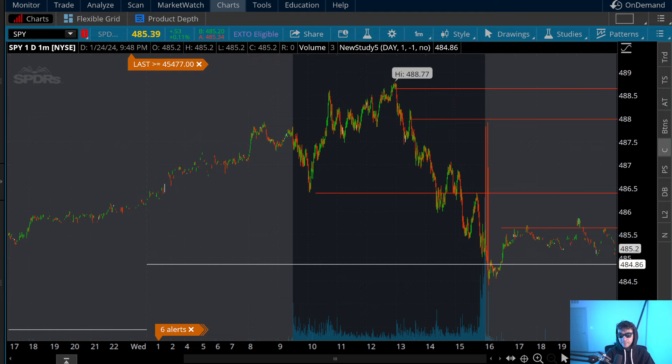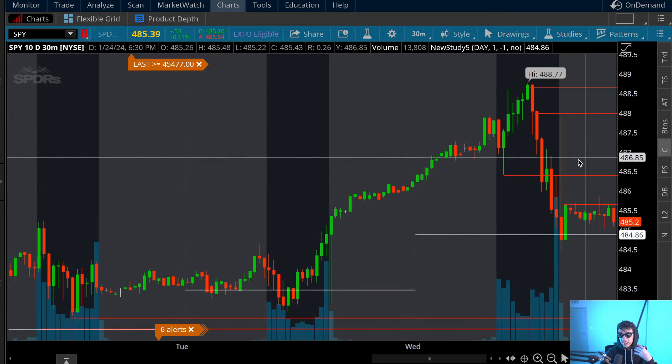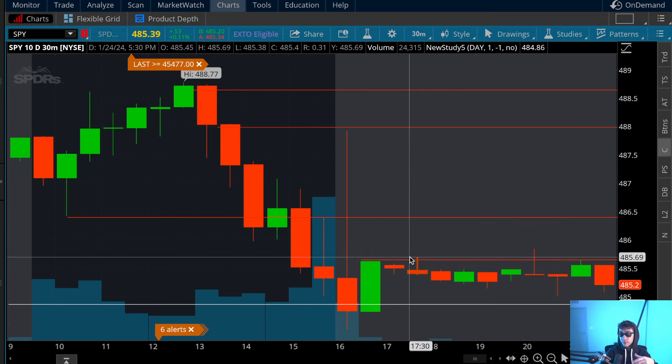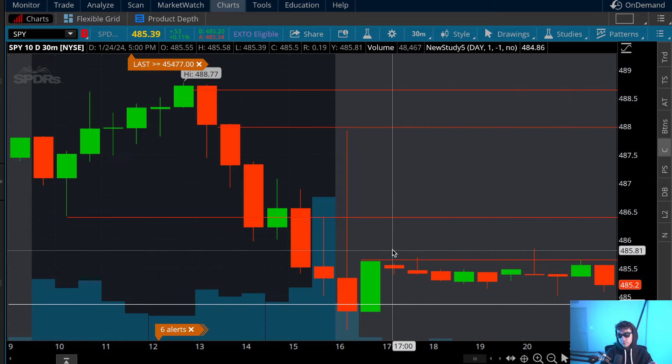Now with that being said, these are the levels that I will be looking at to buy calls if it gaps up. The 30 minute chart is going to break down what you need to understand in terms of where the overall price is headed. There are also very clear visual patterns that you can use with the 30 minute chart to confirm if it's going to go bullish or bearish for the next 30 minutes.